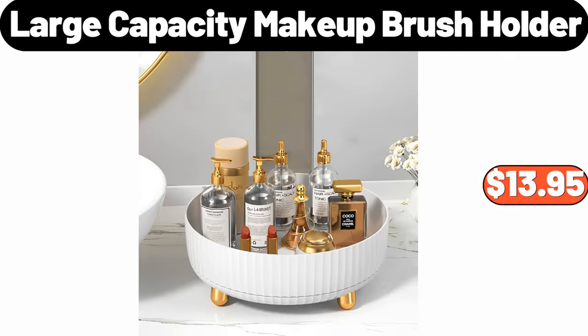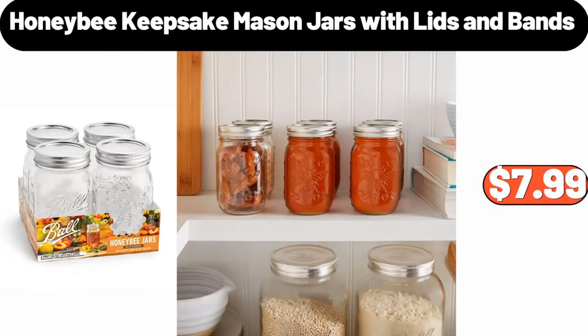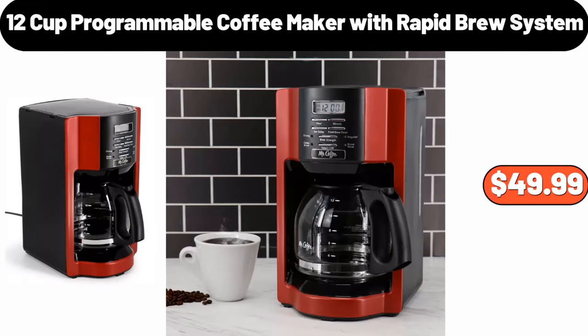Large Capacity Makeup Brush Holder, $13.95. Three Layer Jewelry Organizer with Lock and Drawer, $17.95. Honey Bee Keepsake Mason Jars with Lids and Bands, $7.99. Mushroom Stool, $79.99. 12 Cup Programmable Coffee Maker with Rapid Brew System, $49.99.